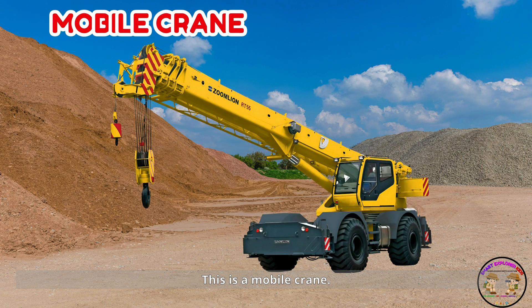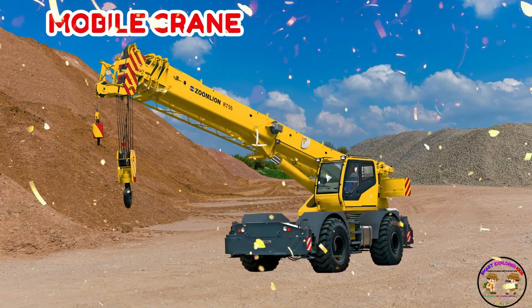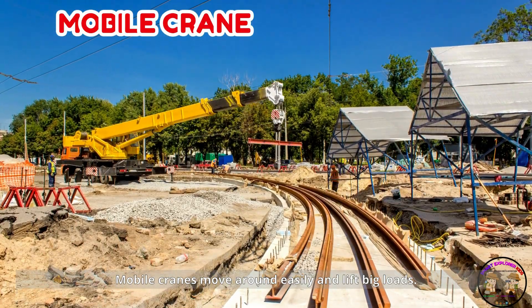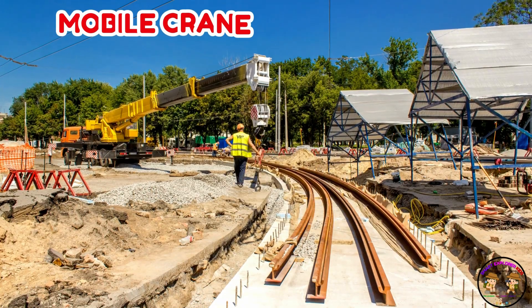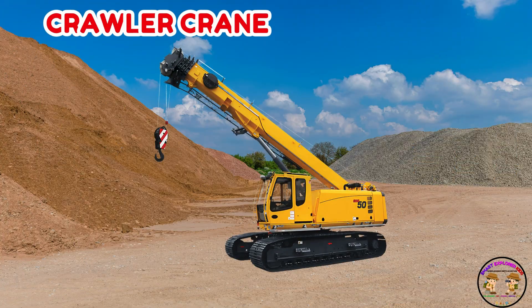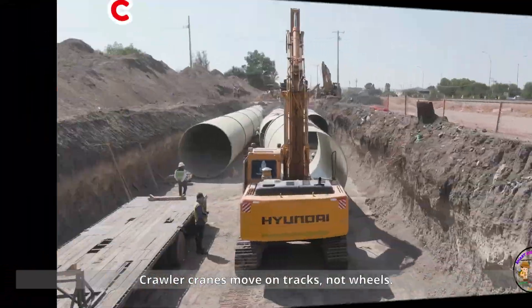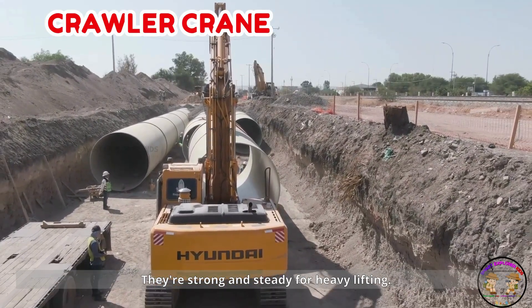This is a mobile crane. Mobile cranes move around easily and lift big loads. They're like strong arms on wheels. Look at the crawler crane. Crawler cranes move on tracks, not wheels. They're strong and steady for heavy lifting.